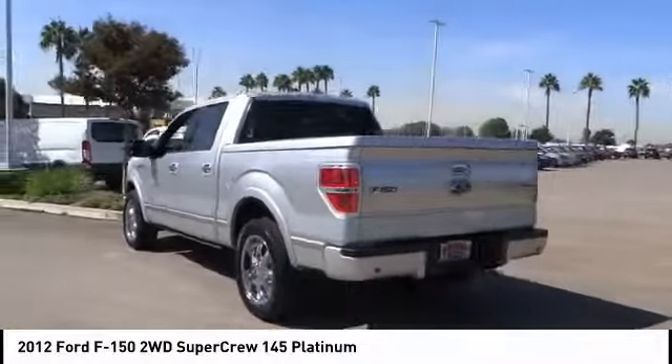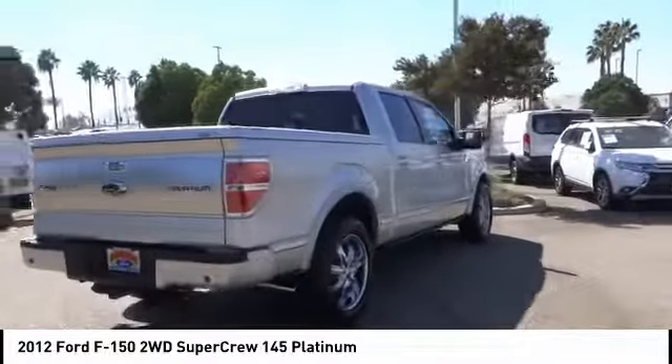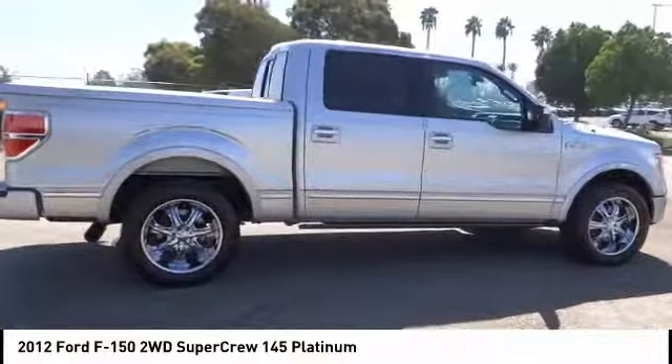This vehicle has less than 80,000 miles. Here are some of this vehicle's great options: anti-lock brakes, navigation system, backup camera, air conditioning, driver airbag.